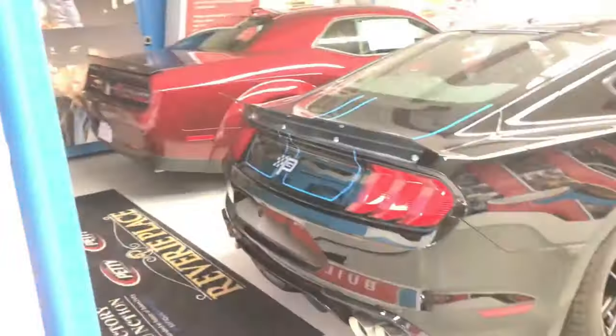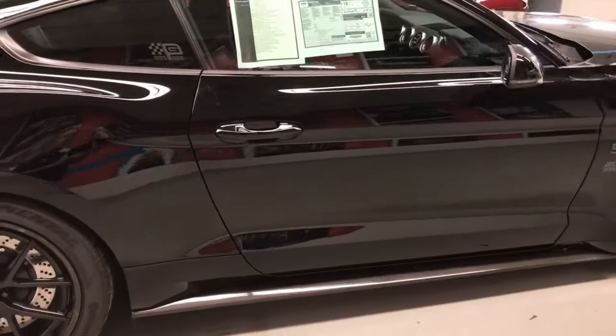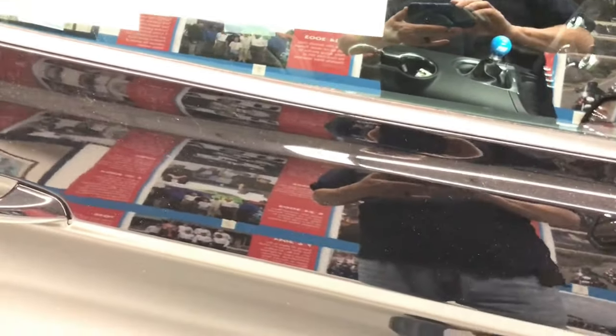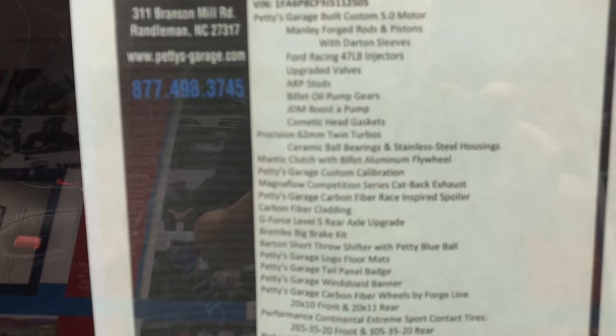As we go through, immediately to the left you're gonna see a Mustang. Notice the Petty's Garage logo on the back and the Petty Blue pinstripes — they're actually painted on. Look at the paint job as we walk up — my reflection in the paint, this thing's like a mirror. This is the black edition: the 5.0 is supercharged, 1,000 horsepower. I'm a Mopar guy, but I have to have a great appreciation for this thing too — this is a beautiful piece of work.